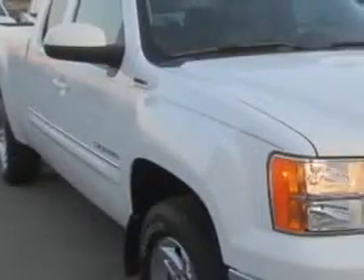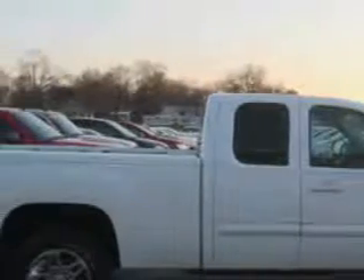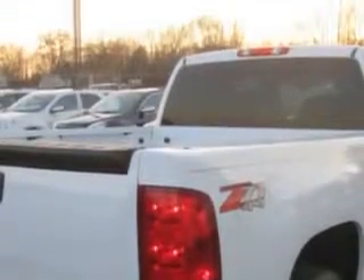Patriot Chevy Buick GMC knows you want more in a car. You expect the best from your vehicle. Imagine driving the 2013 GMC Sierra 1500 Extended Cab Pickup 4x4, equipped with an 8-cylinder engine and an automatic transmission.